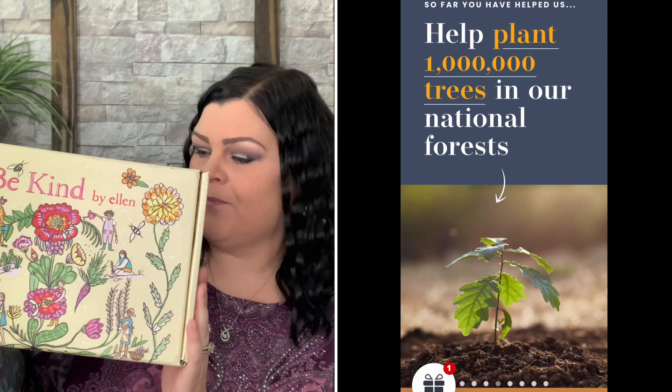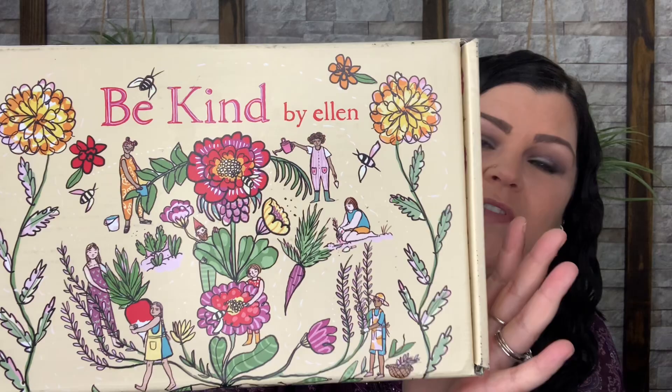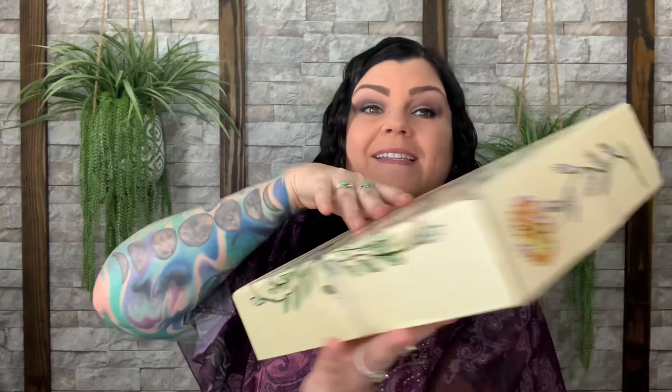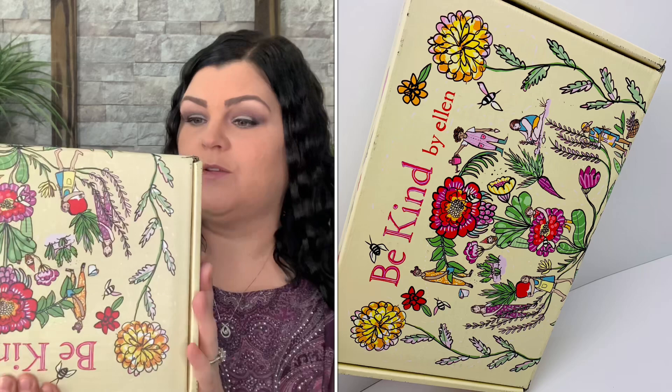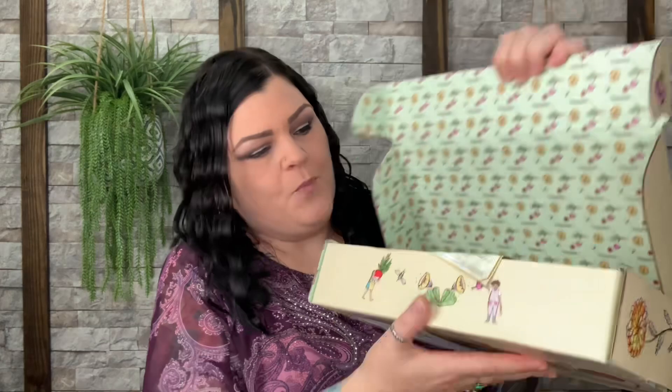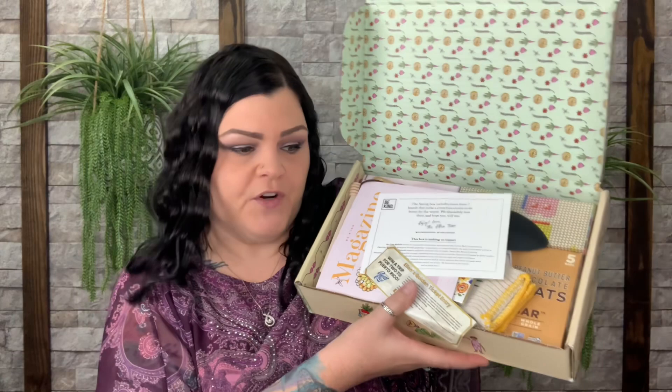Let's go ahead and dive into the spring box. First, can we appreciate how beautiful the artwork is? Be Kind by Ellen — so springy with beautiful colors and flowers. The back and sides are also colorful. These boxes are constructed really well, so if you want to save them for scrapbooking or storage, you're welcome to. When we first open it up, it's even super pretty inside — so colorful and definitely spring.